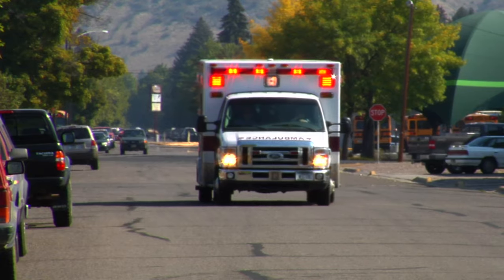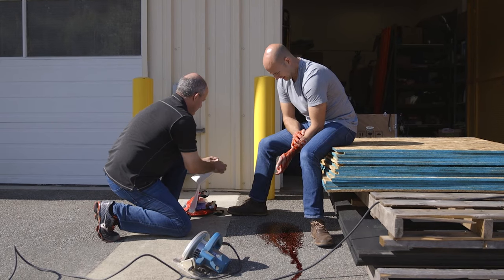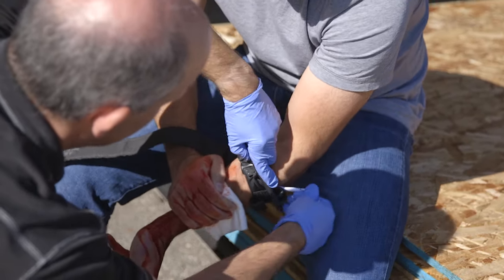Unfortunately, accidents happen and they happen around the home every day. Bleeding to death can occur within a couple of minutes with a severe bleed — this can be before EMS providers arrive. Blood that is spurting from a wound, blood that is pooling on the ground, if the person is starting to get faint or pale appearing — these are signs of life-threatening bleeding and this is when a tourniquet should be applied. Everyone can learn how to use a tourniquet and they can be used to save a life.